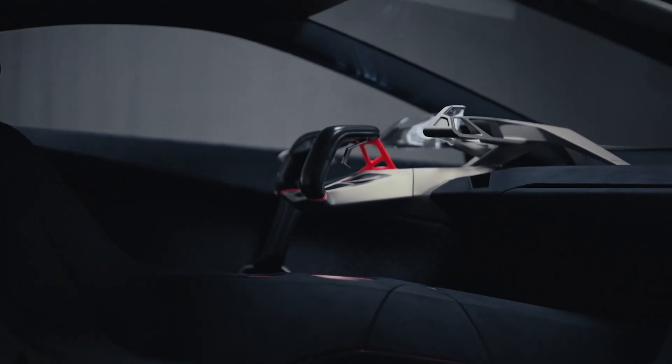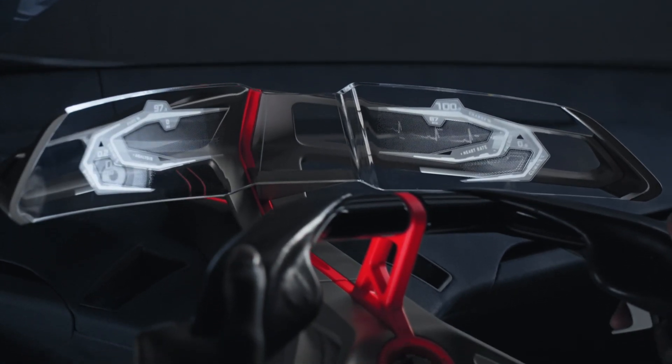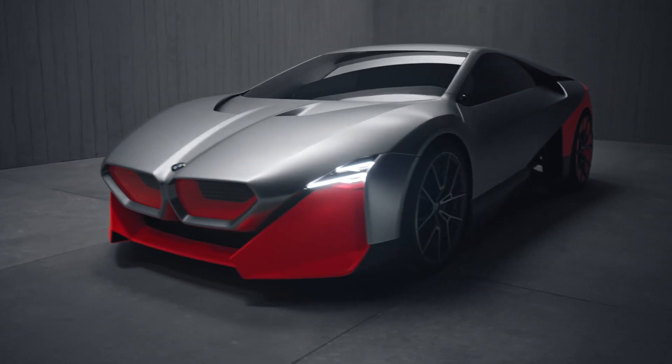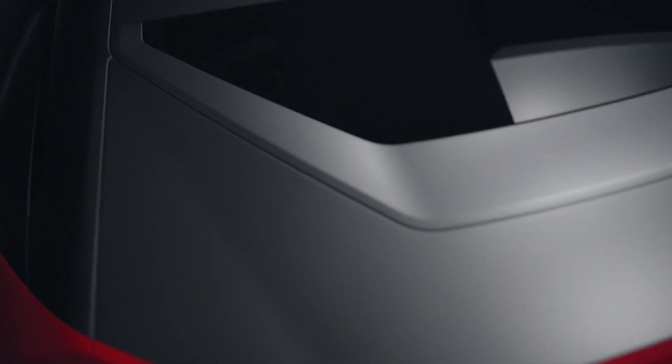In every BMW we want to ease our customers' lives and boost their moments. Our cars will become more intelligent, will have clever technology on board that will make you a better driver. In this vehicle, the Vision M Next, we are showing that BMW is and always will be about a very involving driving experience and of course it's all about emotion. We call that boost.